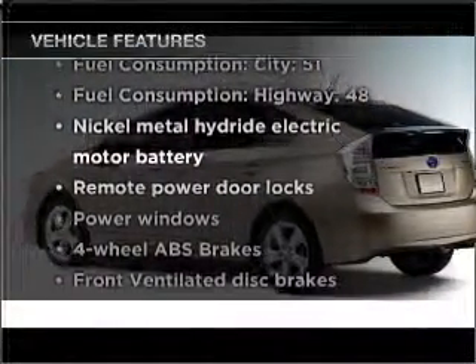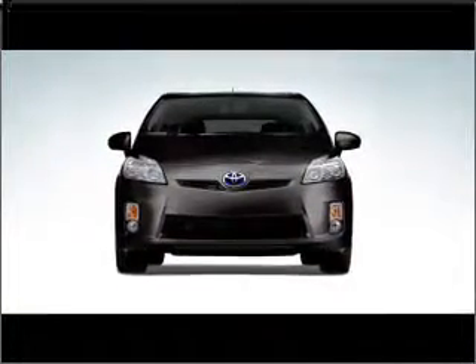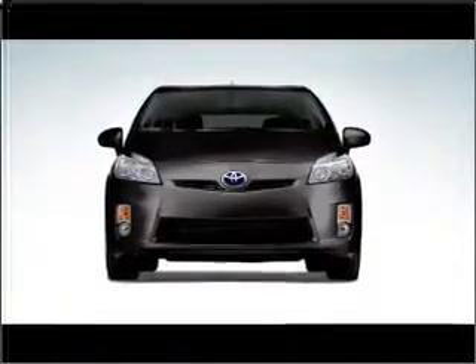Plus, enjoy these notable features that are included in this ride: air conditioning, power door locks, power windows, power steering, power mirrors, and AM FM stereo with an MP3 player.